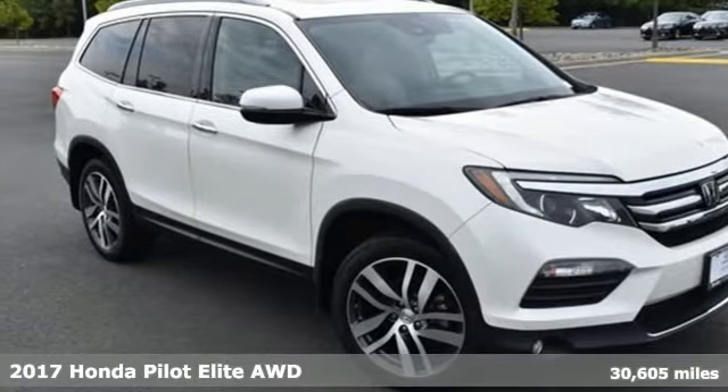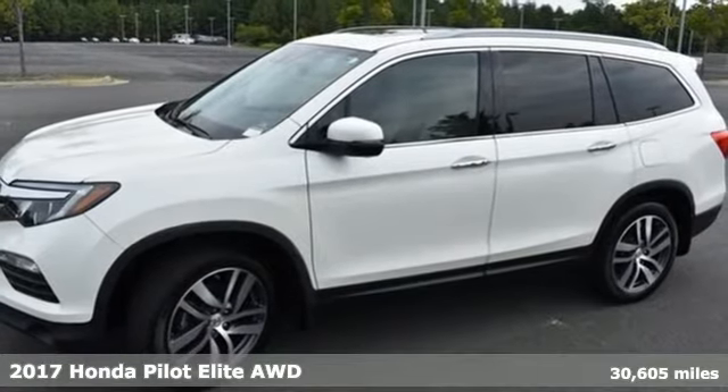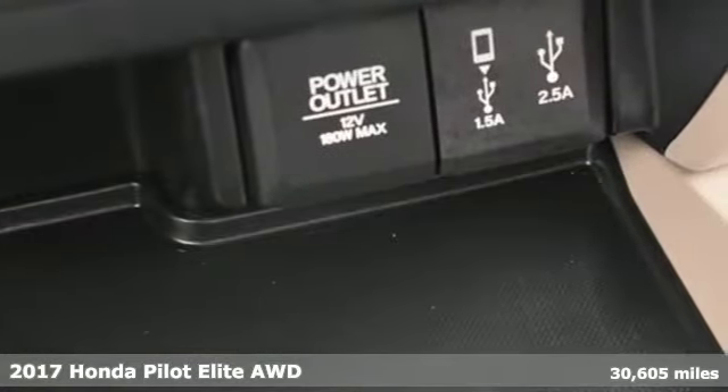Here's a 2017 Honda Pilot. Every Honda is designed with the driver in mind. And with features like these, every drive is a pleasure.